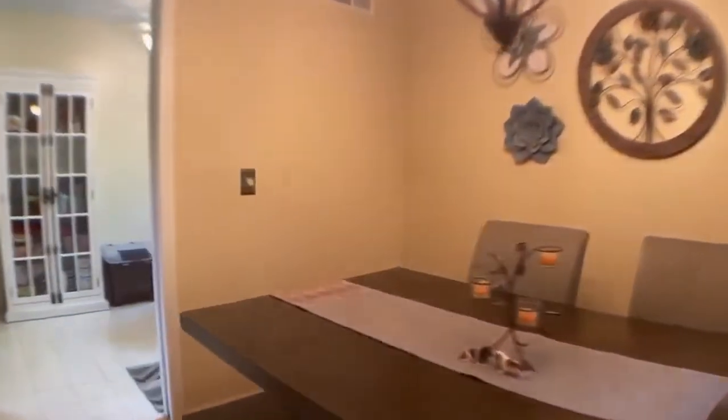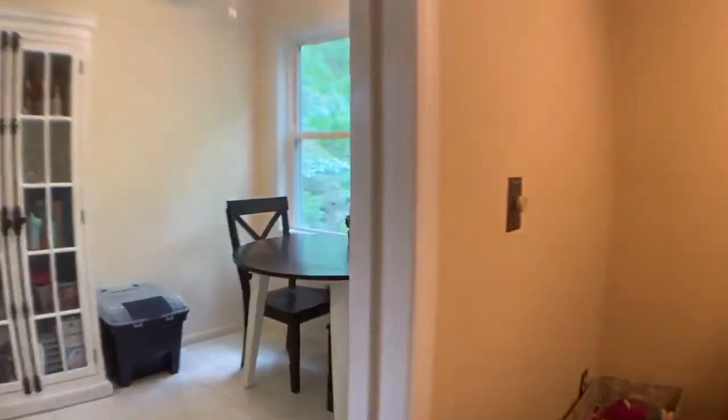Enter the home to a mudroom and foyer area that walks up to a large living room dining room area with gorgeous gleaming pine floors. The natural light and views from the windows are stunning.